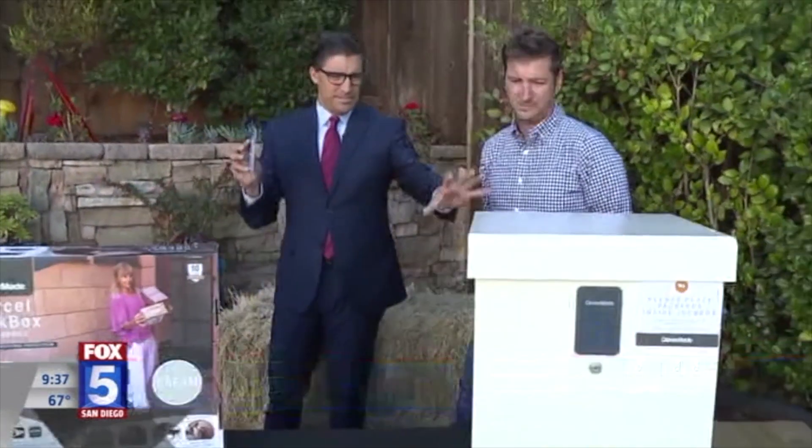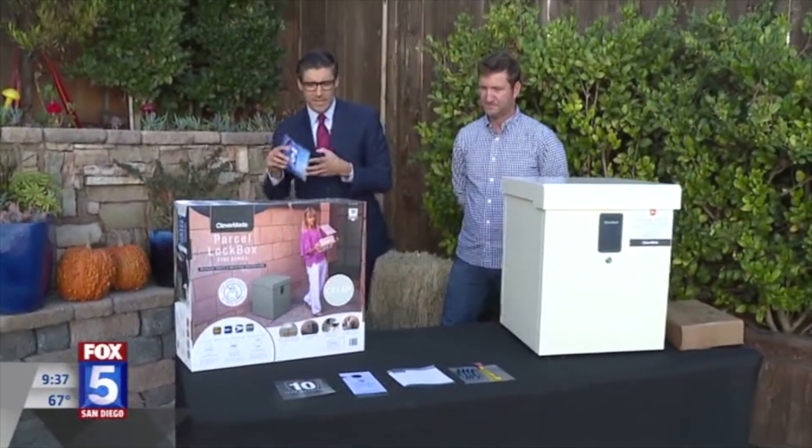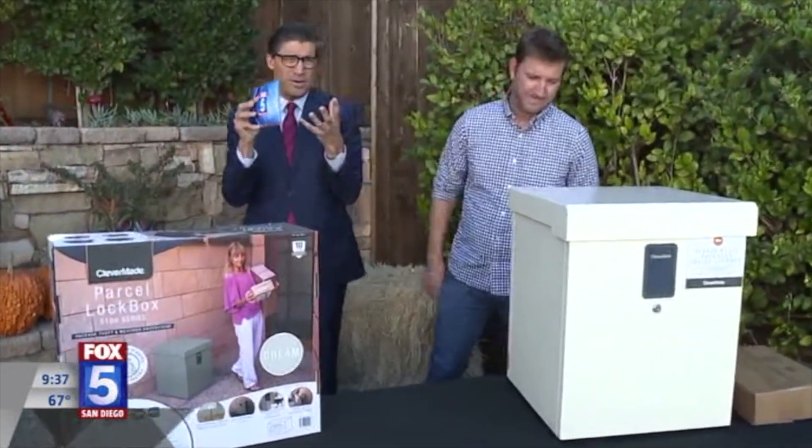Here's the thing — the first thing I asked you was, it's a decent-sized box. But with the holidays, you get three, four, five packages at once. Do you need more boxes? Sometimes you have those oblong-shaped things, different sizes. How do we kind of work around that?